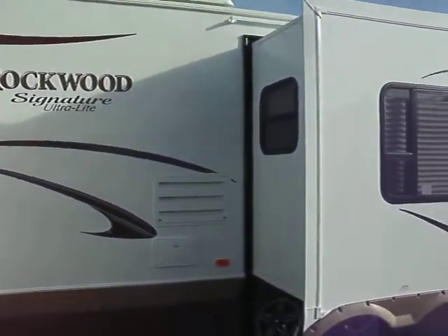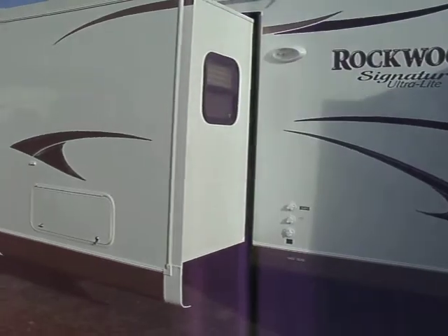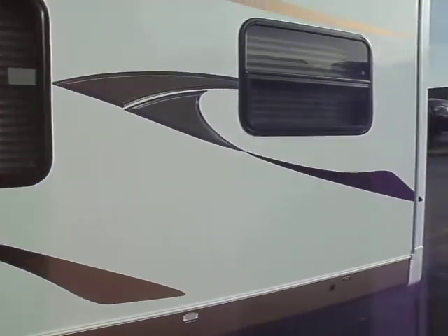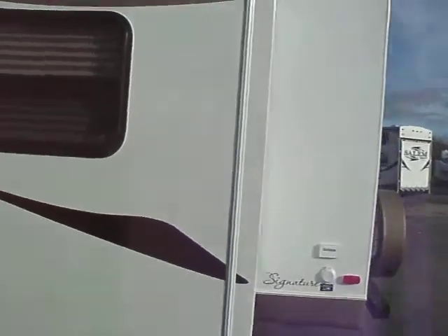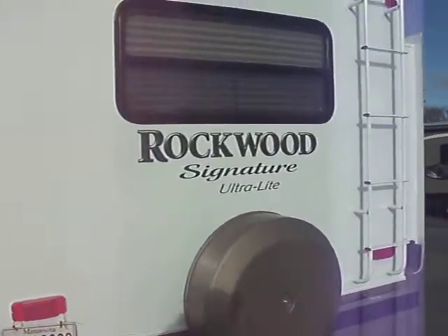It has three slide outs. It has your usual features that a Rockwood has, like outside shower, antifreeze bypass, city water connection, black tank flush, tons and tons of storage. We have a water filtration system in this. Cable satellite TV hookup, obviously. Spare tire. Roof ladder.